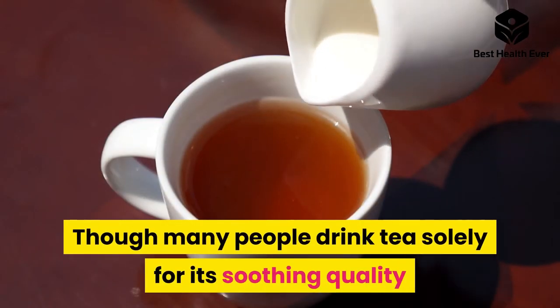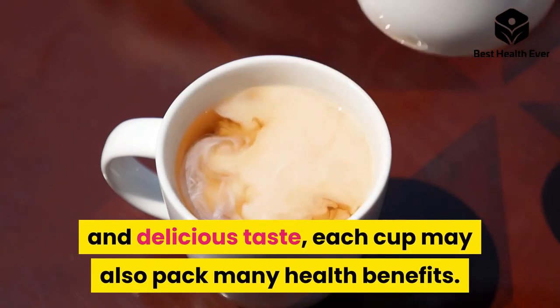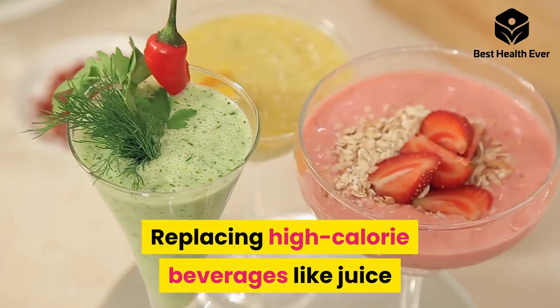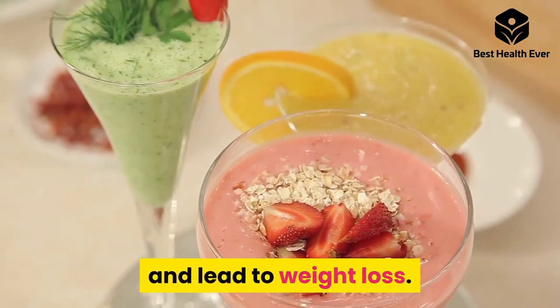Though many people drink tea solely for its soothing quality and delicious taste, each cup may also pack many health benefits. Replacing high-calorie beverages like juice or soda with tea could help reduce overall calorie intake and lead to weight loss.